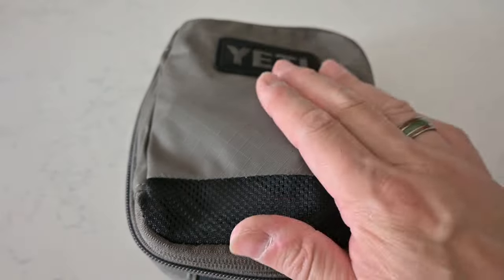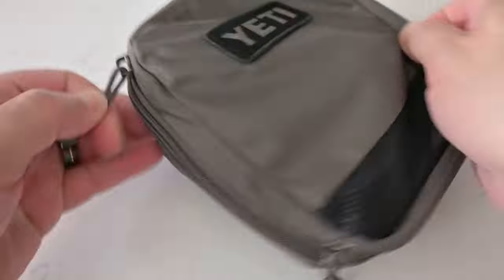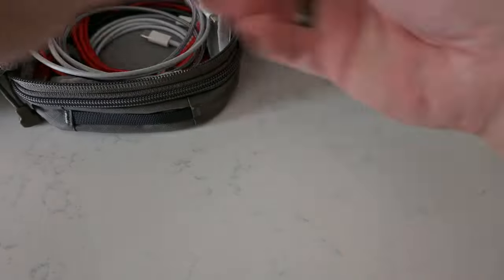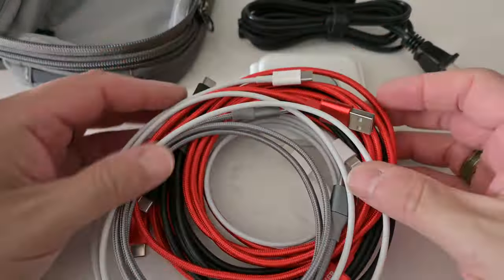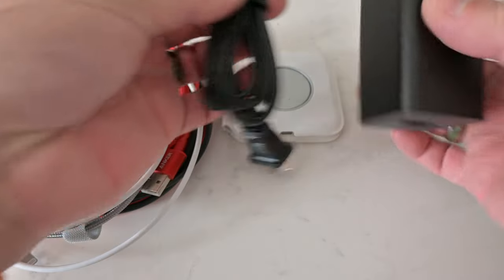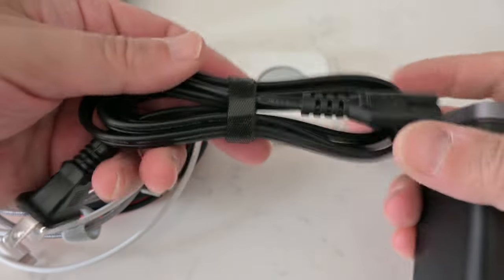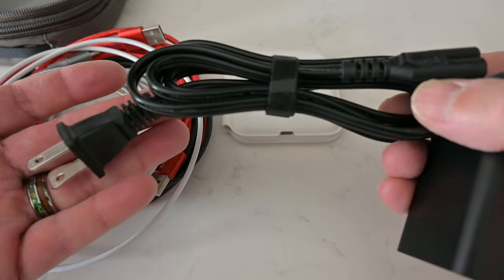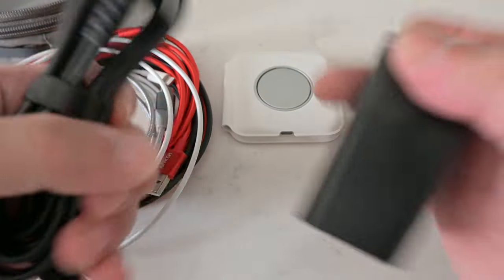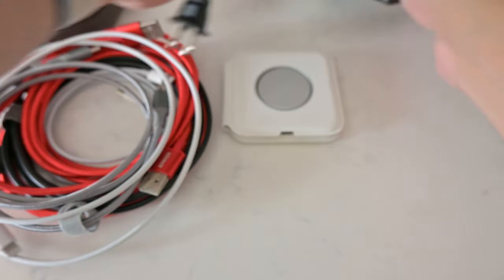Let's see what's in the cable bag — there's a lot going on in here. This is a RavPower USB power hub. It's got two USB-A's and two USB-C's on it.